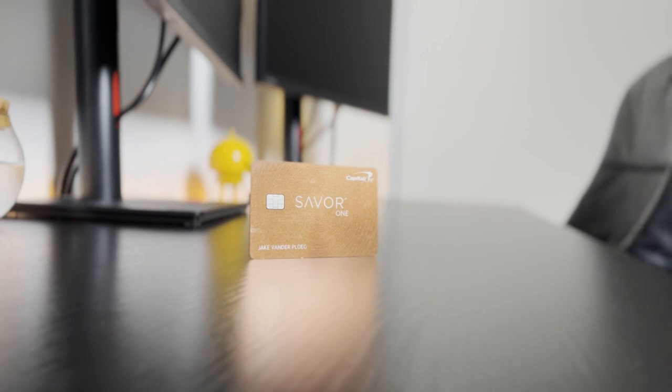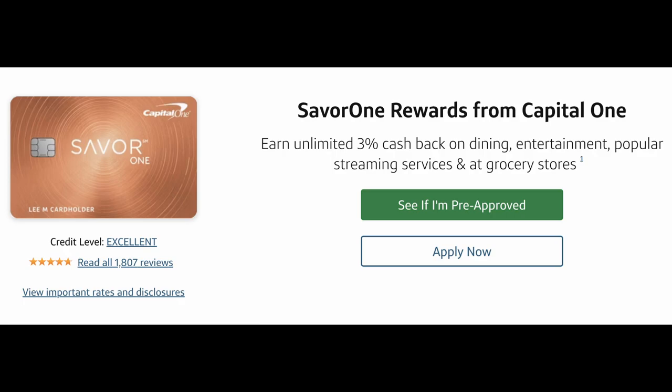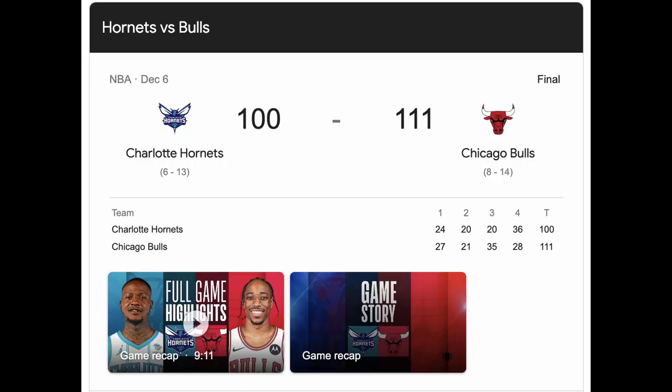The SavorOne is a point-earning beast. This card earns 3X back on dining, grocery stores, entertainment, and popular streaming services. Normally this is my go-to grocery store card, but for Q1 specifically it's getting benched in favor of a card I'll mention later in the video. I still use this card for all my entertainment purchases — for instance, I saw the Bulls against the Hornets earlier this year, they won by the way, and I got 3X back on that purchase, which was awesome.